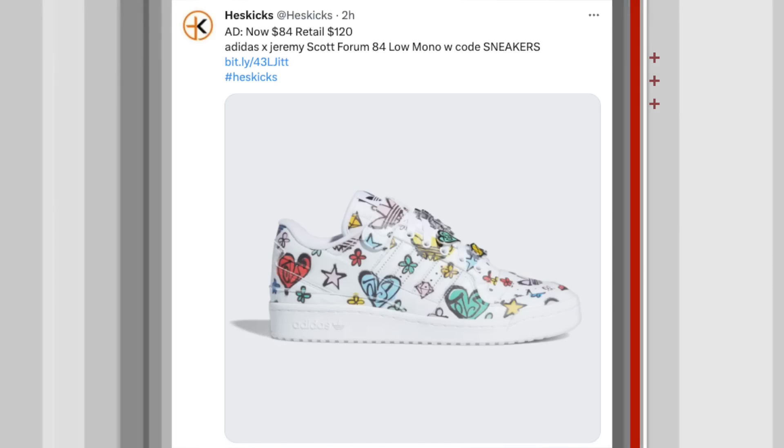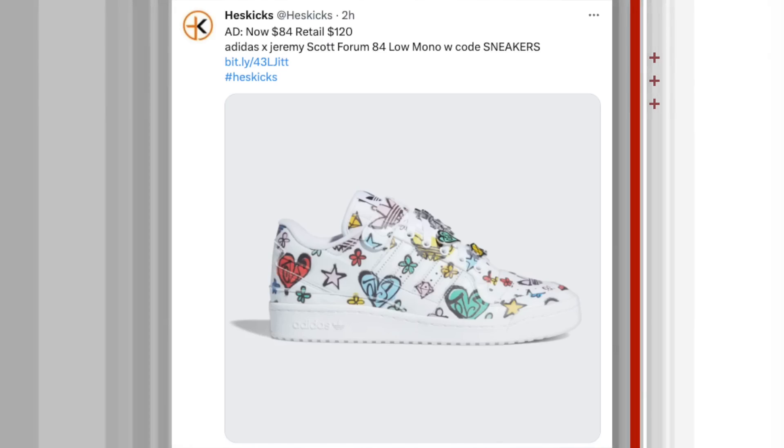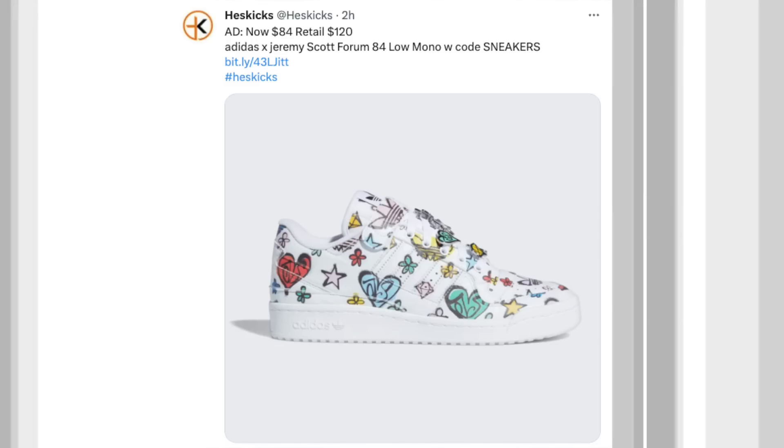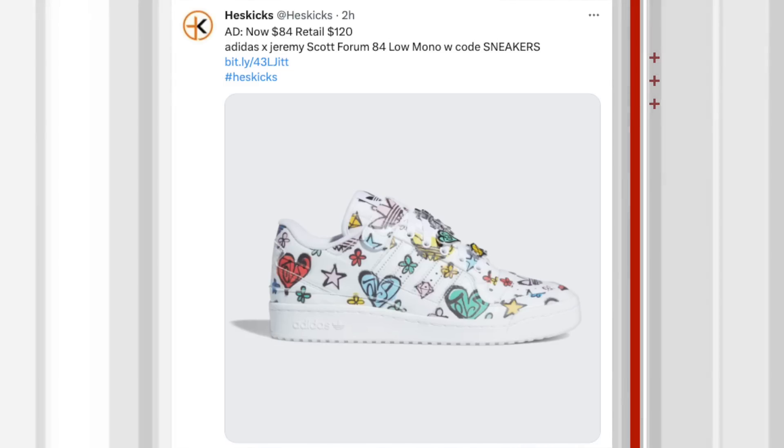Next up, the Adidas Jeremy Scott Forum 84 Low. Speaking of the Forums, you have a Jeremy Scott version — pretty crazy looking. Retail is $120, these ones are on sale for $84. Only a few sizes left in this one.